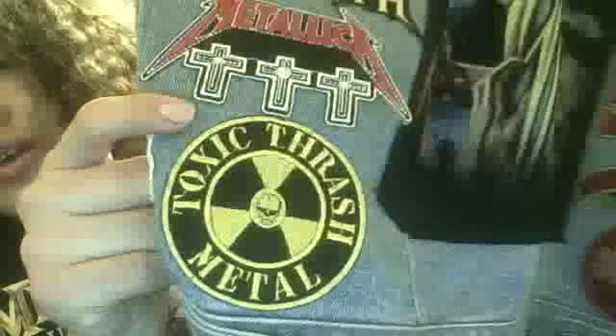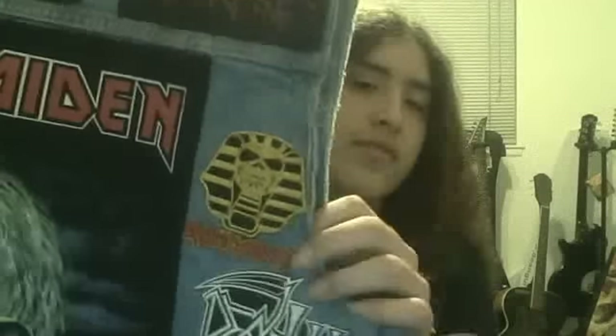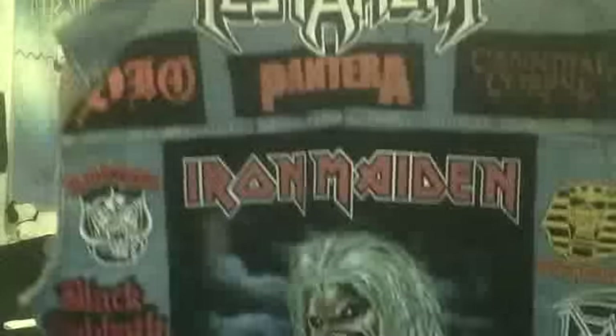We got this really badass patch right here — 'Toxic Thrash Metal' with the nuclear sign. It's every neo-thrasher's dream to have as a patch. Then we got Powerslave Iron Maiden, Death, Deicide — both classic death metal — Led Zeppelin, Megadeth red logo, Guns N' Roses, and Slipknot. And of course the back patch which everyone probably wants to see: Iron Maiden Killers. How could you not say that's the best patch to have as your back patch?